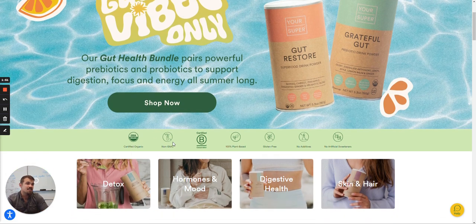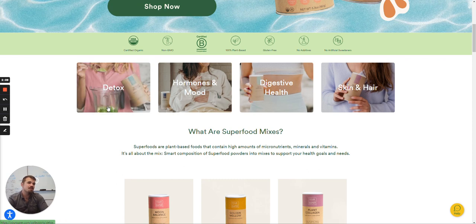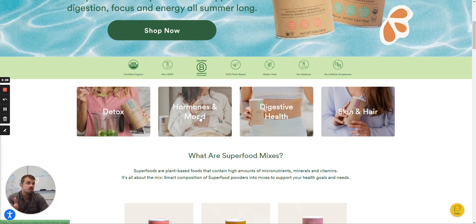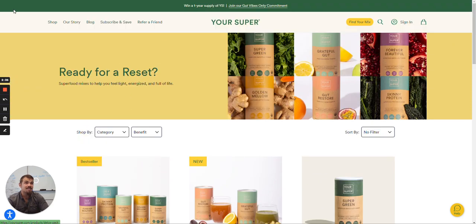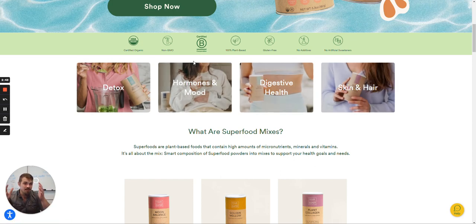We have USDA certified organic, non-GMO, certified B Corp, plant-based, gluten-free — all of these explainers around the brand. These are things you just can't advertise without backing up your claim, so I like that. However, what I'm not a huge fan of: I don't understand what these mean — detox, hormones and mood, digestive health, skin and hair. Are these things the products are good for, or are these product categories? They are clickable, so I'd imagine they're product categories. I wish it was a little clearer — give users a clear header so people know what decision they're trying to make.